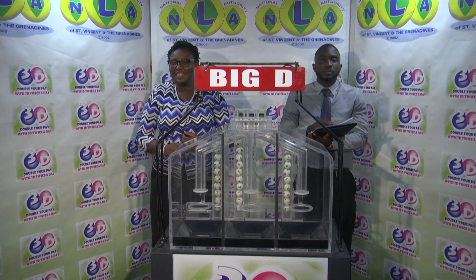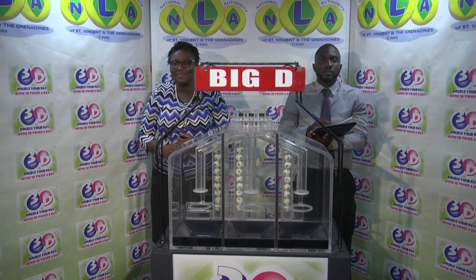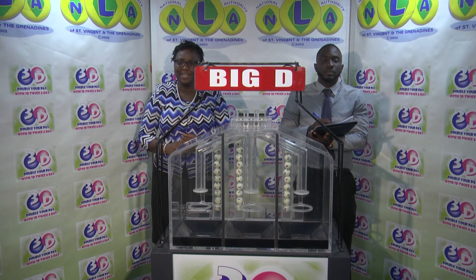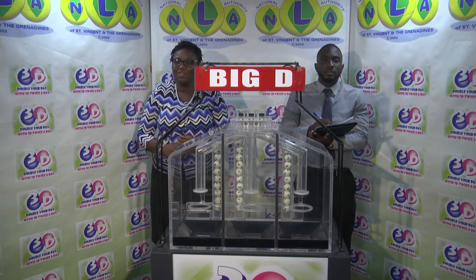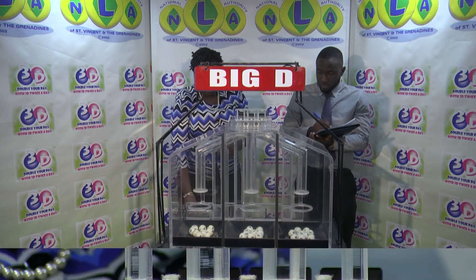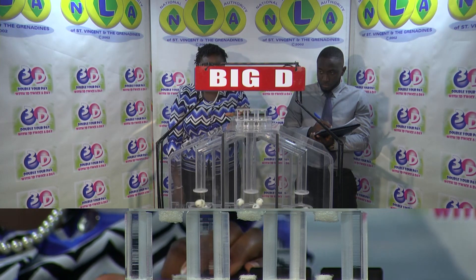Welcome to our 3D draw for this afternoon, dated Thursday 25th April 2019. Draw number 10668 has been witnessed by Hans John of the Auditon firm. This afternoon our first draw is for the Big D winning number.